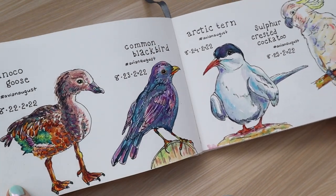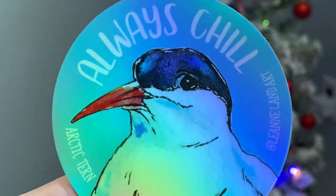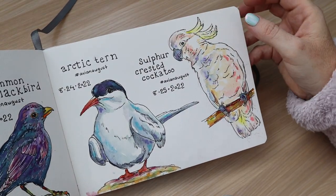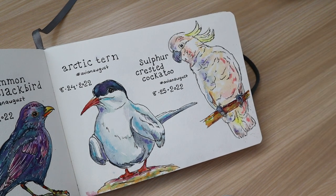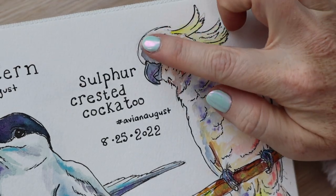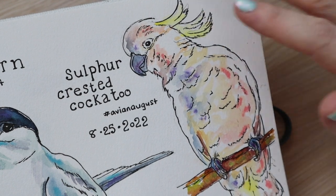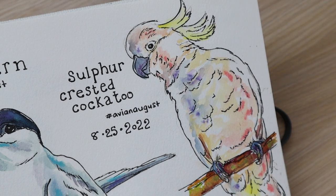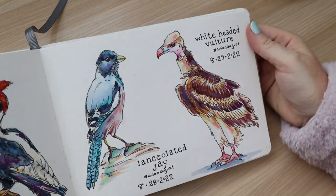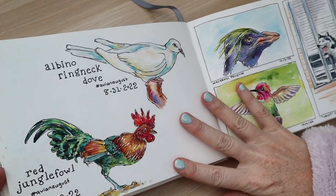The arctic tern is actually a sticker in my Etsy shop — it's a holographic sticker, I'll have a link in the description. I really like the colors of this sulfur-crested cockatoo. When I painted this I was letting the colors be more free with the way they were mixing together, and I feel like it created some really nice gradients I hadn't been achieving up to this point. This was an inspiration for the next few paintings I did.